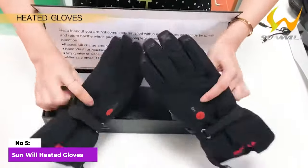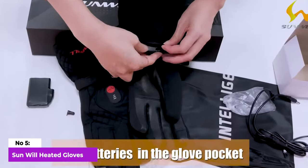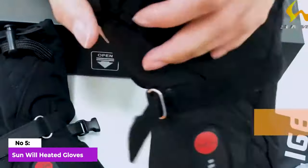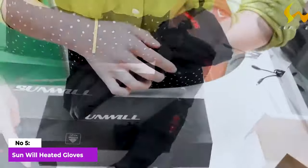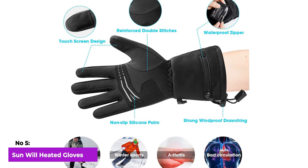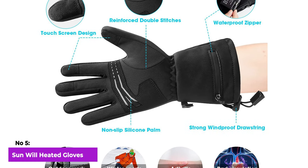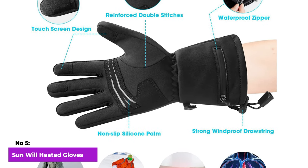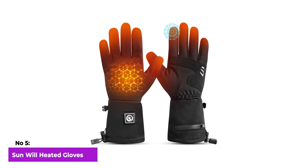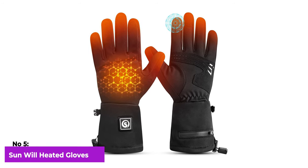These thin heated gloves are especially beneficial for individuals with persistently cold hands, even in indoor environments. Beyond their warmth, these gloves play a crucial role in stimulating blood circulation. Whether you're looking to combat the chill or seeking relief from symptoms associated with conditions like arthritis or Raynaud's syndrome, these gloves prove to be a practical and multifunctional accessory for maintaining comfort and promoting better hand health.